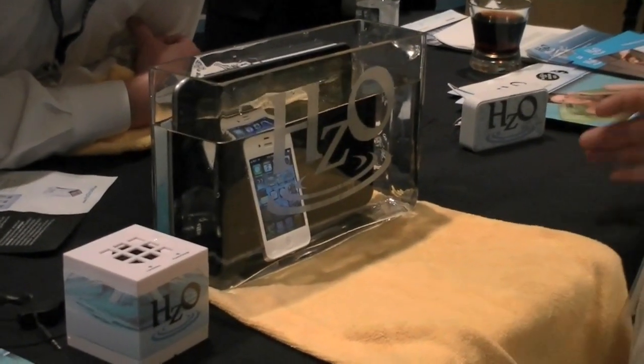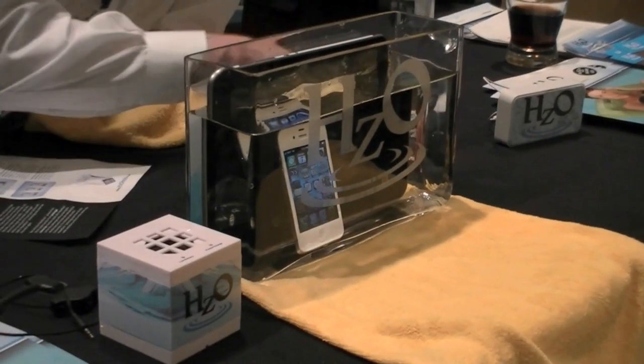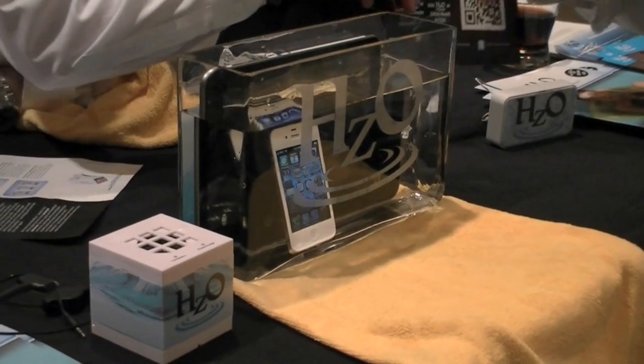The idea of WaterBlock is to create devices that consumers can use with no fear. They can take their phone to the pool, take their phone to the beach. You can have your phone out and a rainstorm comes along.